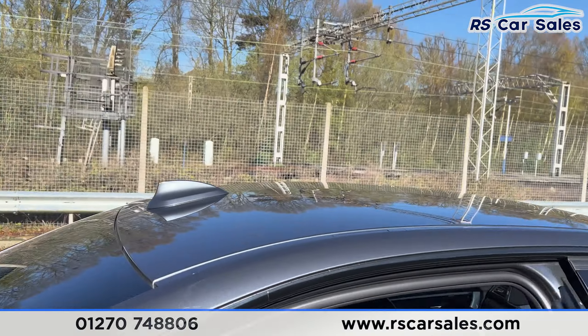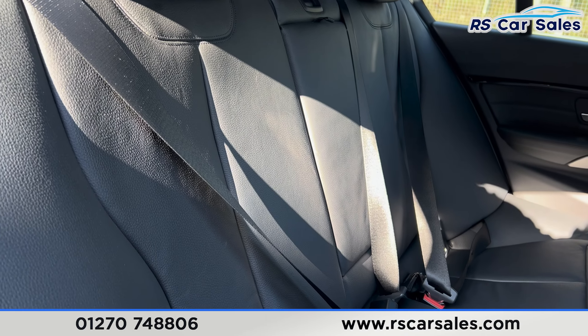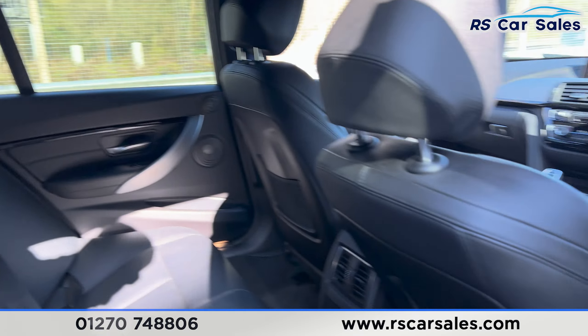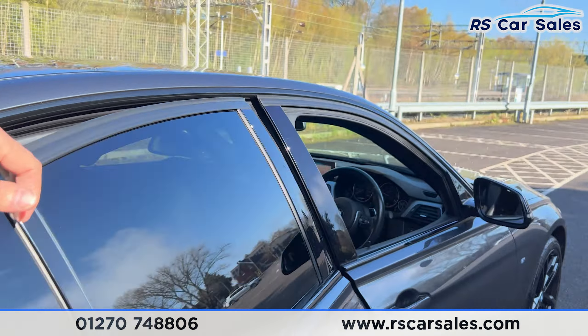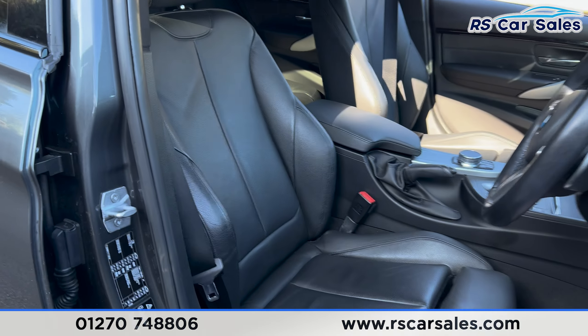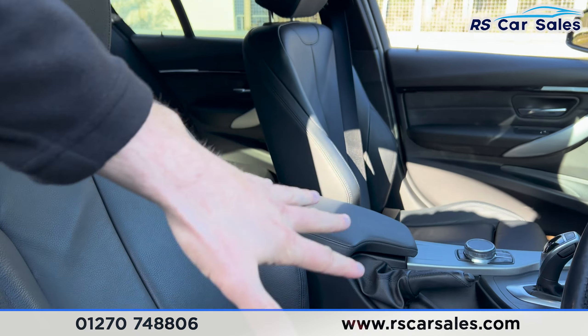Going to the inside of this car, you can find your full black Dakota leather throughout. You have your ISOFIX points just down there. Pull down on this and you have your electric windows on the doors in the back. Going to the front, here's a look at the driver's front seat — both driver and passenger are fully heated.